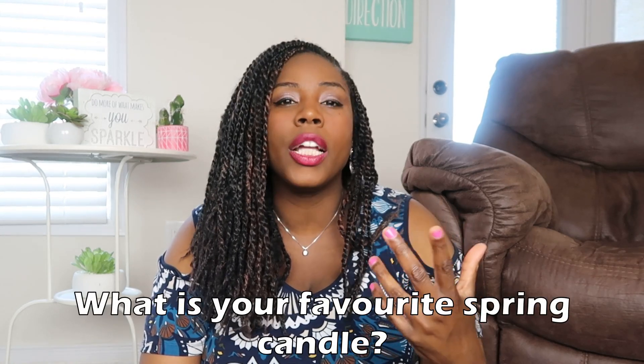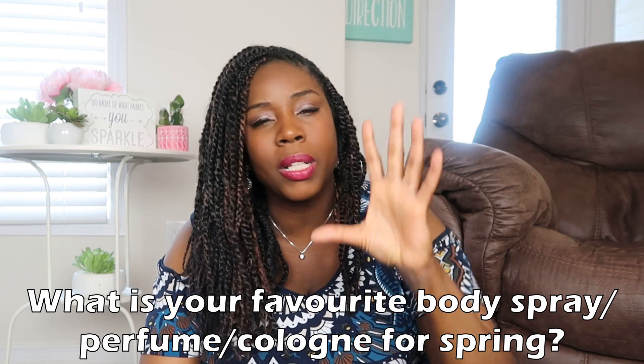Question number seven: favorite spring candle. I'm actually going to combine this with number eight — favorite body spray, perfume, or cologne for spring — because I don't have a lot of candles in my house. A scent I really like: I like fruity scents, so vanilla, candy, apple, coconut, honey — those sweet-smelling scents. I like body mists rather than strong perfume. I don't mind perfume on other people, but on me it's too much. Very subtle body sprays and mists with sweet smells are what I gravitate towards.